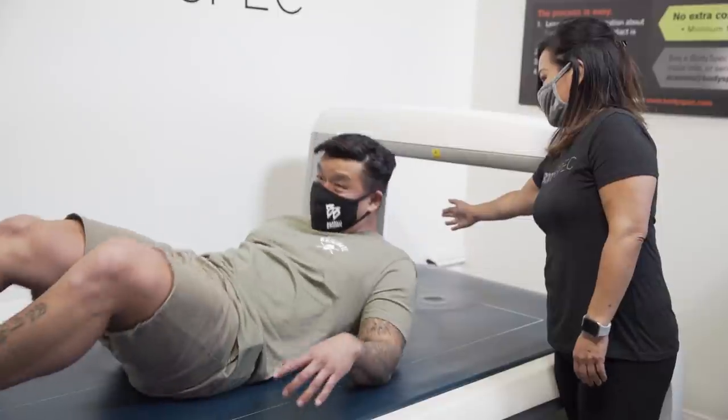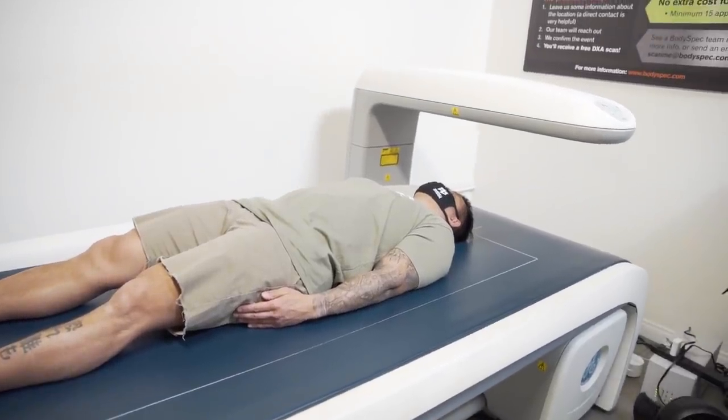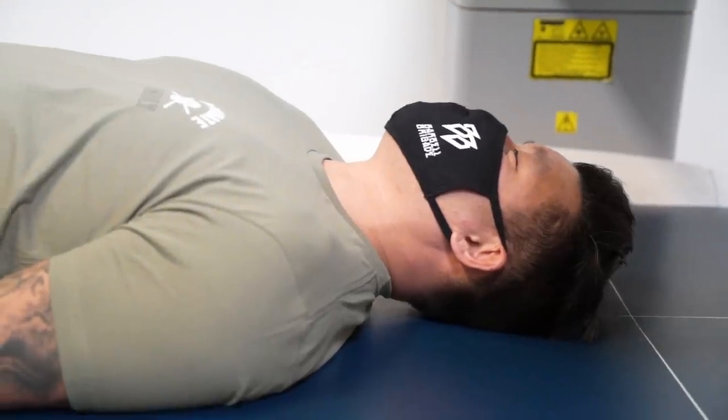Alright, gonna get started. Can I top down the crosses? You can — top all you want, just do not wiggle. Okay, starting.